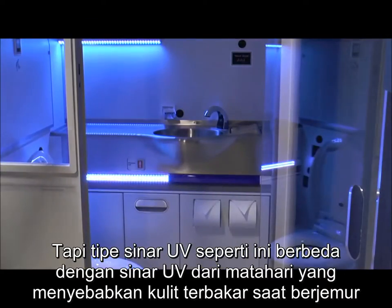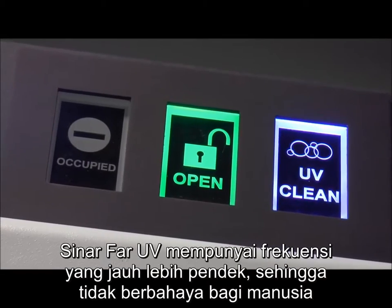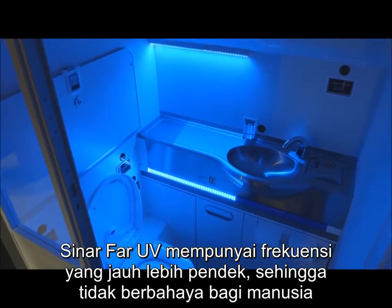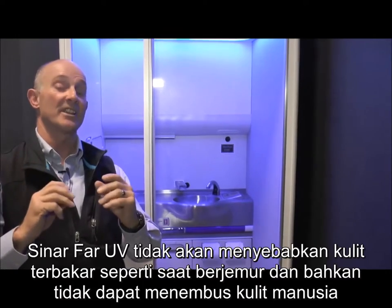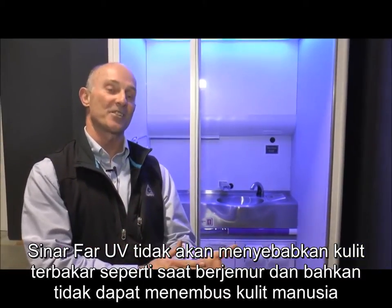But this type of UV light is different than the common UV rays that cause sunburn. FAR UV is a much, much shorter frequency. It's not really harmful to humans — FAR UV will not give you a sunburn, and in fact it won't even really penetrate your skin.